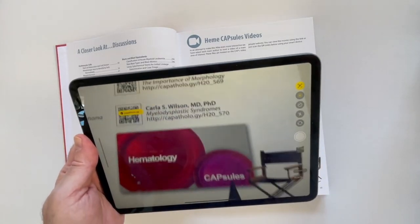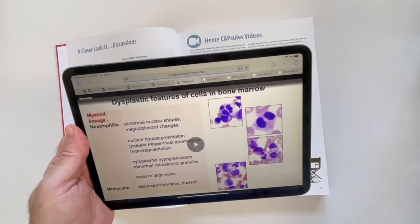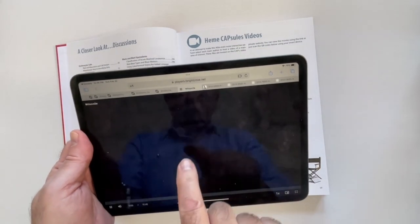Use your smart device to scan the code and look at a case. Here's one by Carla Wilson on myelodysplastic syndromes.